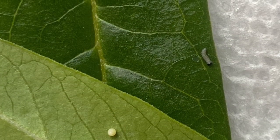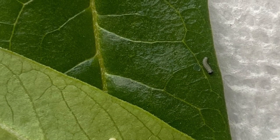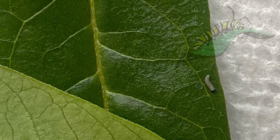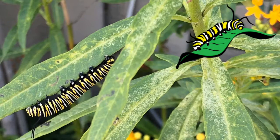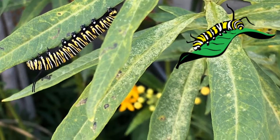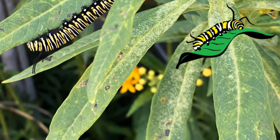Once the baby caterpillar is ready to come out, he will chew his way out of the egg and eat up his egg. He also eats the leaf that he's on. Now this baby caterpillar is very hungry, so he's gonna munch and munch on all the leaves around him until he's big and strong.